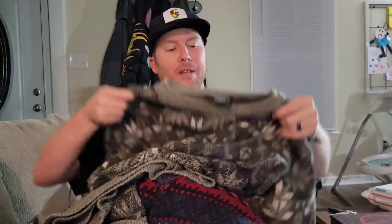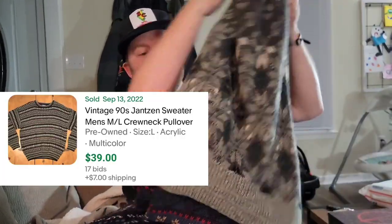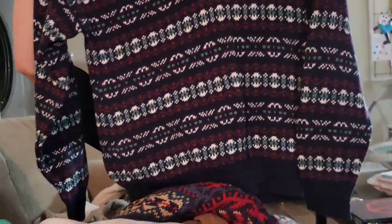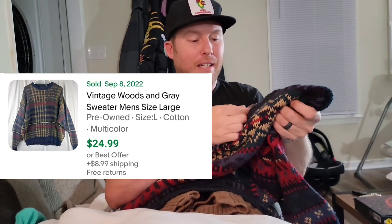That fall and winter weather is coming. We got this Jansen sweater, size extra large - we only paid three dollars, this will get a good 25 to 30 bucks. Another Jansen here, the V-neck sweater with a nice Christmas pattern - great for family photos. The V-necks go maybe a little cheaper, we only paid four dollars, but we'll still get about 20 dollars for this one. This one is a nice heavy sweater made of - I think it's Ramie wool - it's called Woods and Gray. Saw some pretty good listings; I'm thinking this one will still do another 25 dollars.